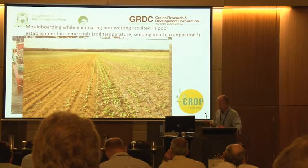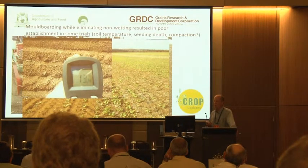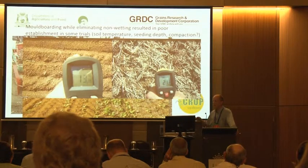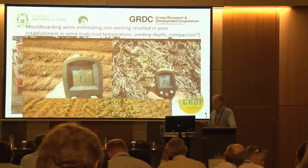At some stage I started measuring soil temperature. During the day we measured 13°C in the moldboarded plots - they were very wet, much wetter than the control, which was a non-wetting gravel. We measured 21°C right next to it in the stubble-retained dry non-wetting gravel. So there was a very different temperature regime in the moldboarded plots versus the non-wetting plots.